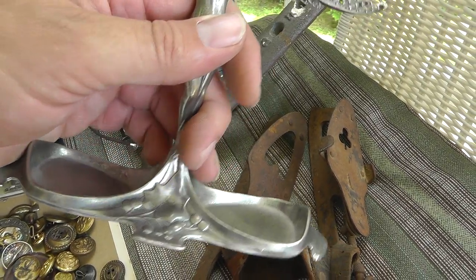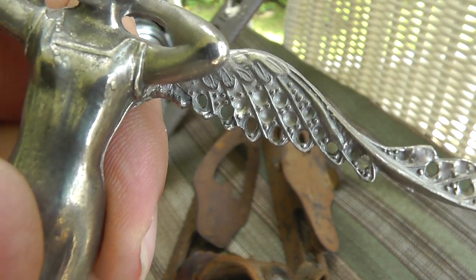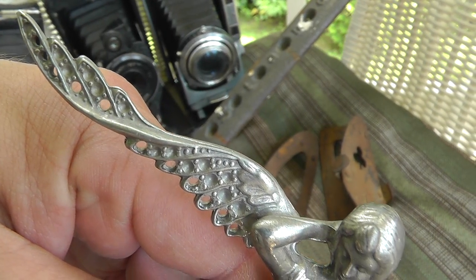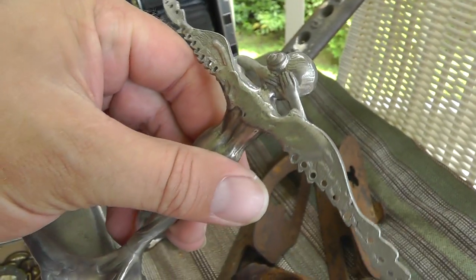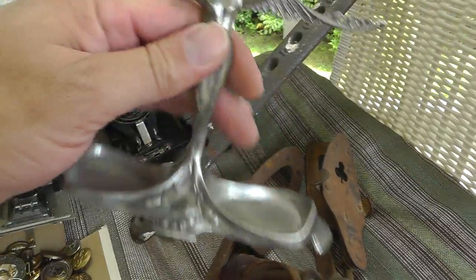If these holes up here are for modern earrings — you know, back then they had clip-on earrings — then that pretty much dates it. But I'm not sure if the holes are for earrings. Hard to say, but neat piece altogether. Five bucks for that.